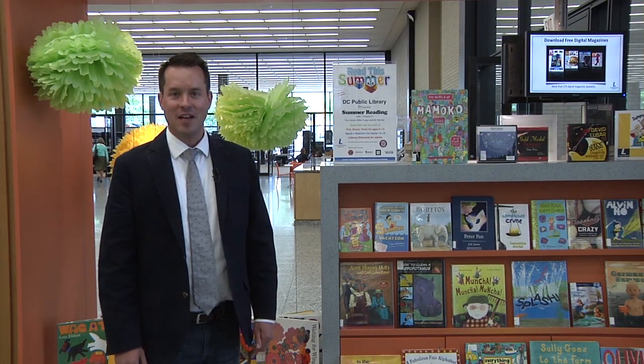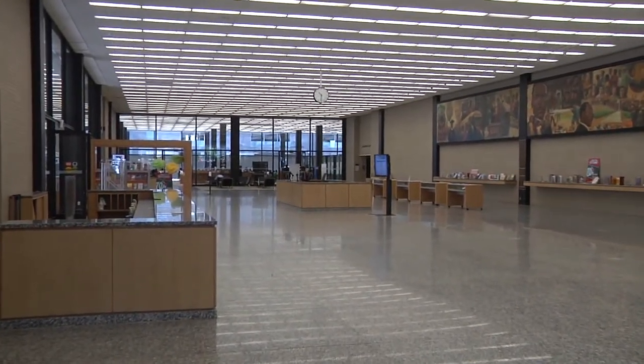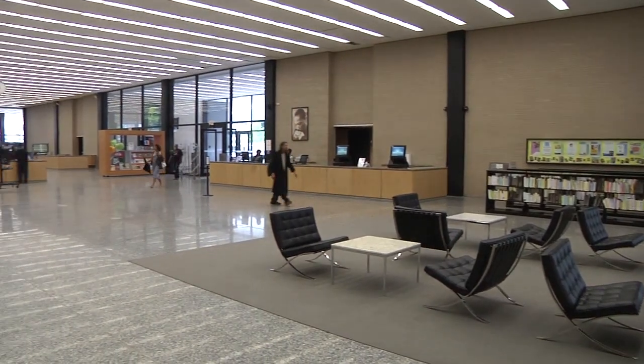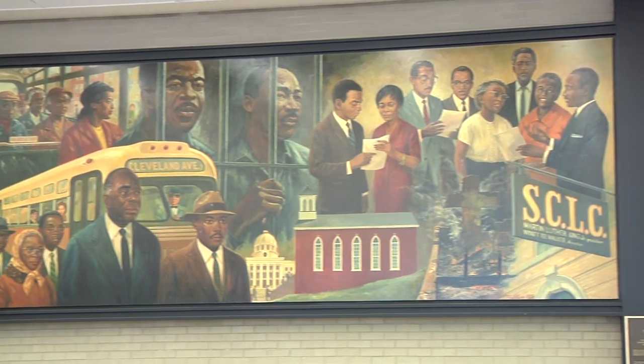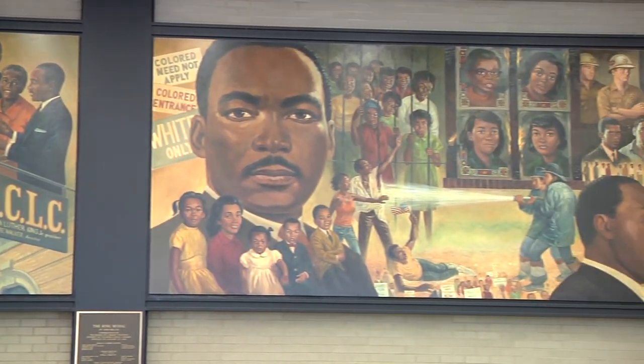We're now standing in the Great Hall of the MLK Library. This Great Hall, along with the exterior of the building, is part of the building's landmark designation and will be protected as part of the renovation efforts. This space also houses the large mural done in honor of Dr. Martin Luther King by artist Don Miller.